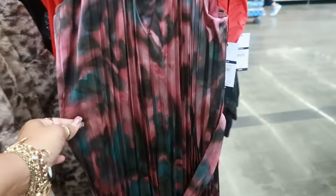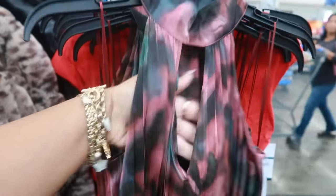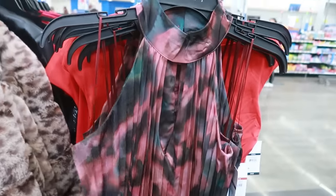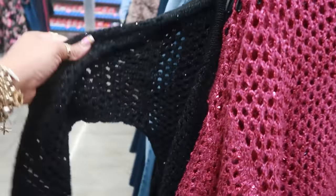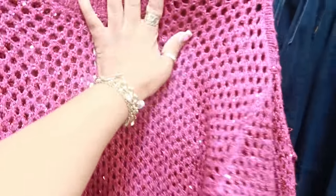This dress right here is $32 and it has an opening at the chest — it's nice, I like the colors. Little pleated dress with the belt — that's nice. This sweater with the sequins comes in this color or black. Jessica Simpson, $29 — I always round up but it's $29.